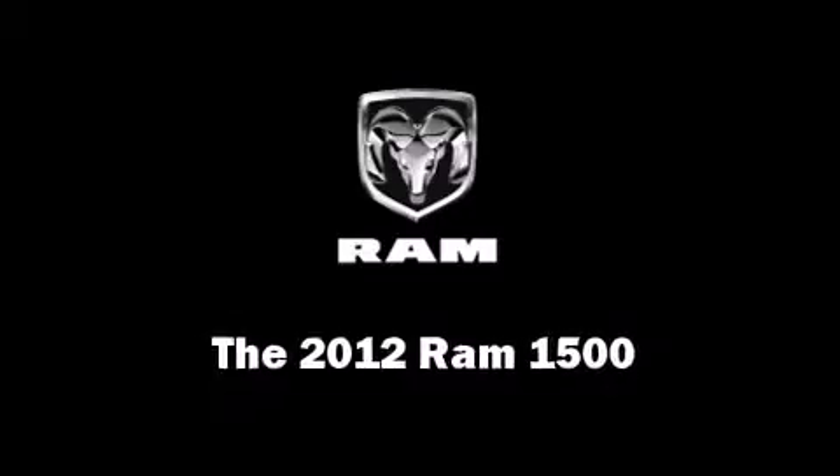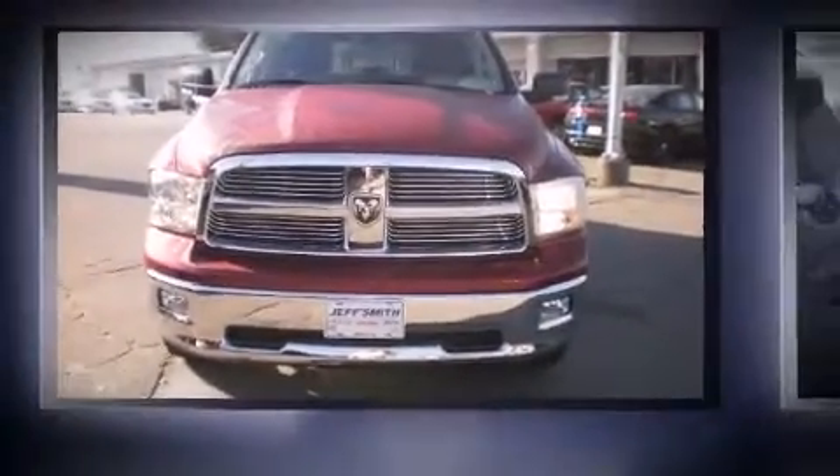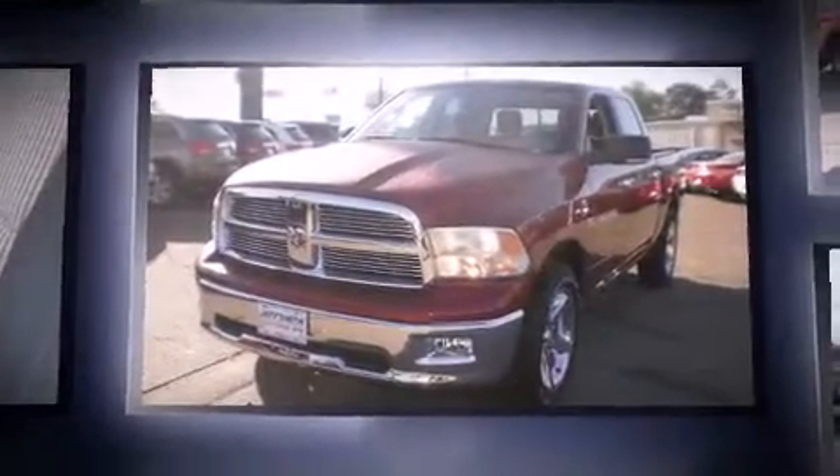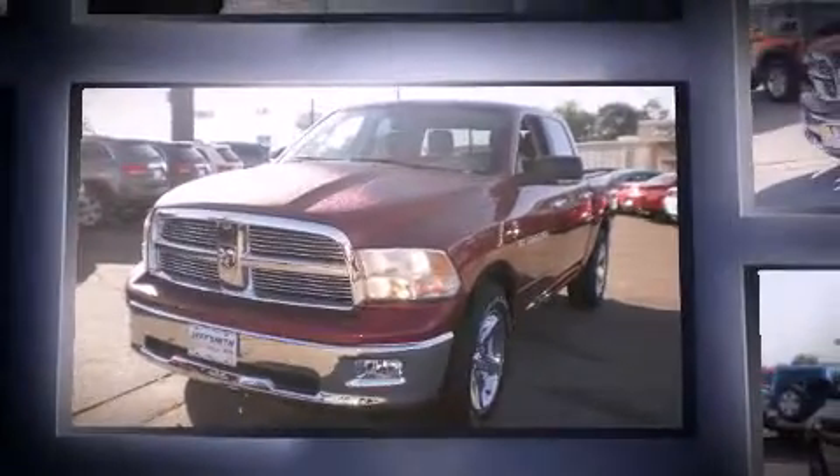This four-door, five-passenger truck provides a satisfying ride for all passengers. It features an automatic transmission, rear-wheel drive, and a powerful eight-cylinder engine.